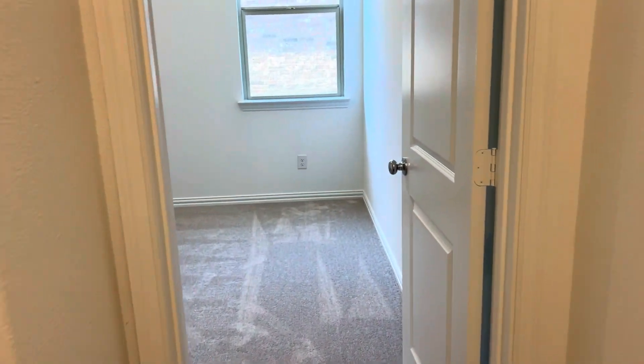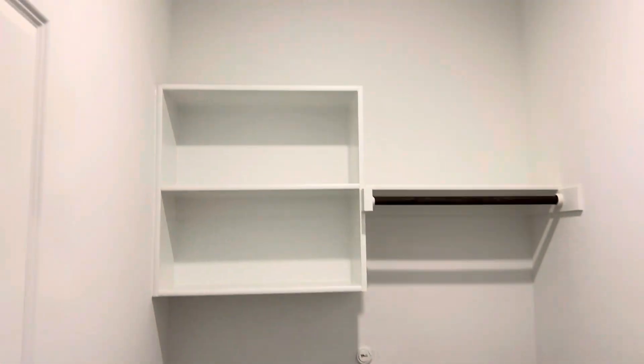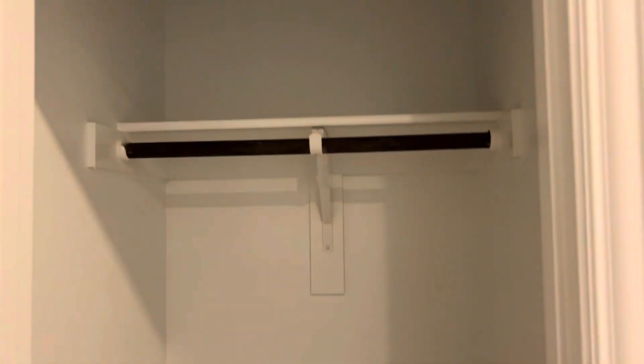To the right is the third bedroom and the utility room for washer and dryer. And this is a nice coat closet.